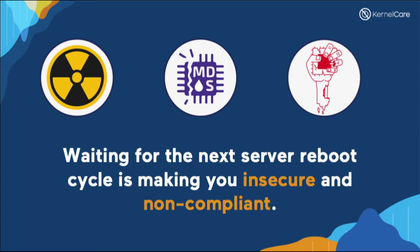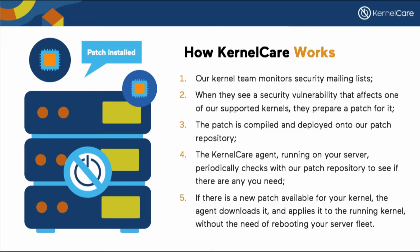And this is where KernelCare comes into play. Our kernel team monitors security mailing lists. When they see a security vulnerability that affects one of our supported kernels, they prepare a patch for it. The patch is compiled and deployed onto our patch repository. The KernelCare agent running on your server periodically checks with our patch repository to see if there are any patches you need. If there is a new patch available for your kernel, the agent downloads it and applies it to the running kernel without the need of rebooting your server fleet.